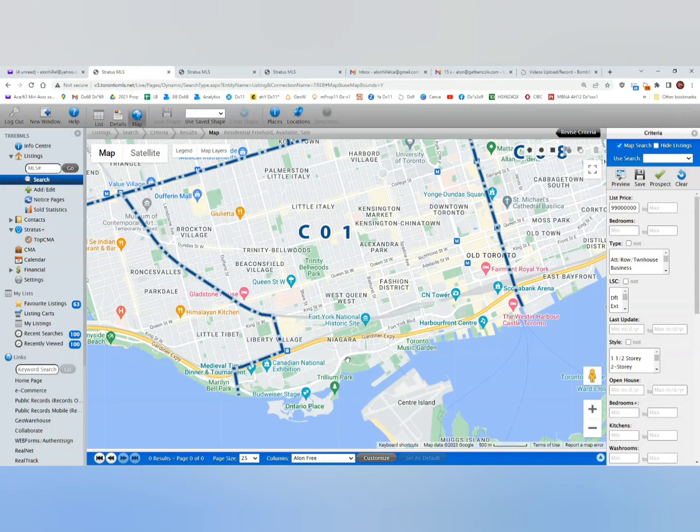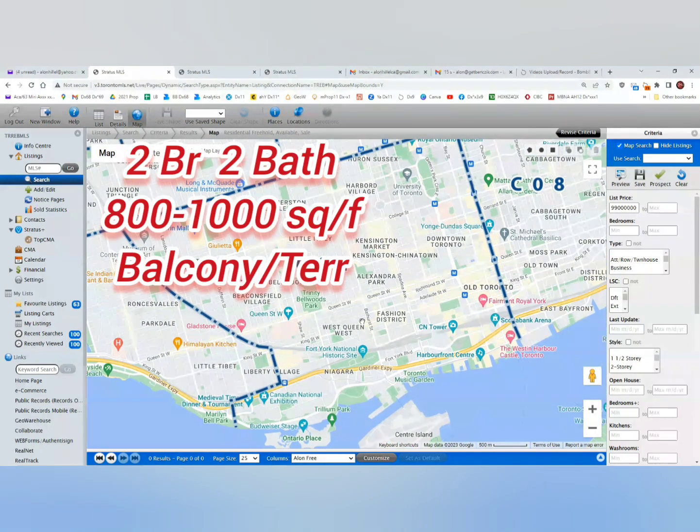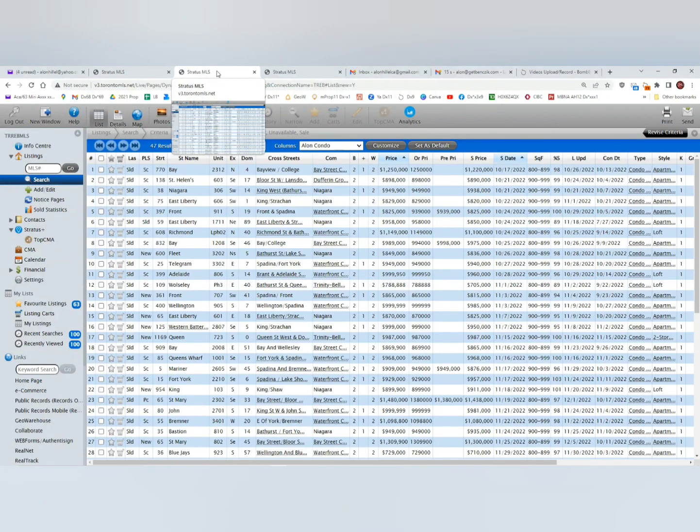What we're going to look at are two-bedroom condos, 800 to 1,000 square feet, with a minimum of two washrooms and a balcony or terrace. I'm going to look at the ones that sold in the past three months.